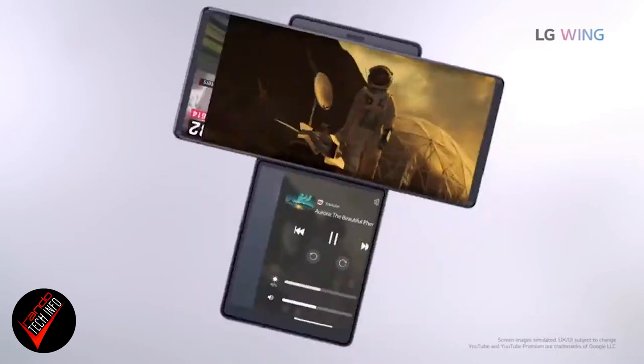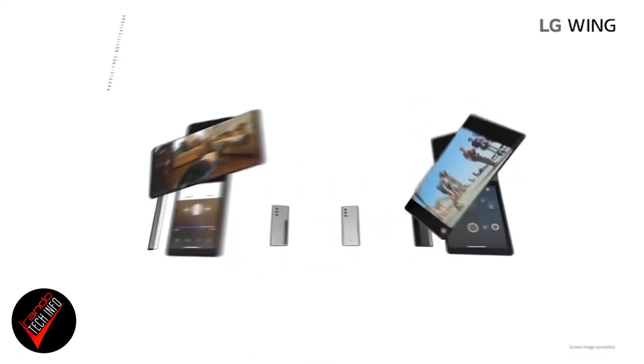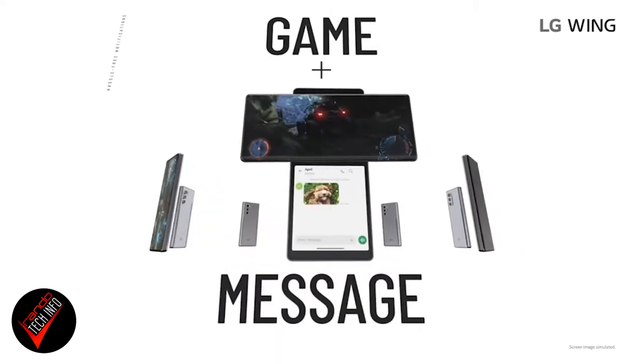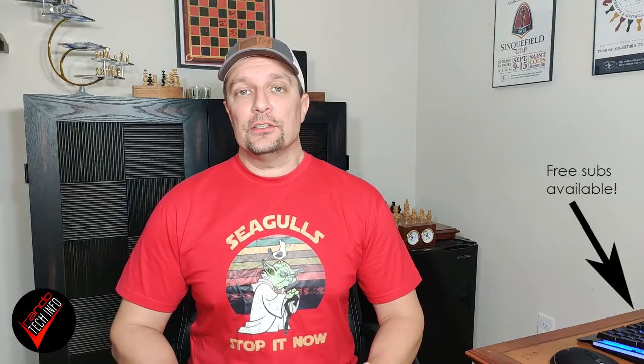You can use the secondary screen to deal with notifications without messing with whatever's going on in your main screen. For example, if you're watching a movie or YouTube video, you can use the secondary screen to answer or read text messages while gaming without interrupting your game. This is like the ultimate game-space technology, and I think it's really interesting — kudos to LG for bringing this form factor to life.